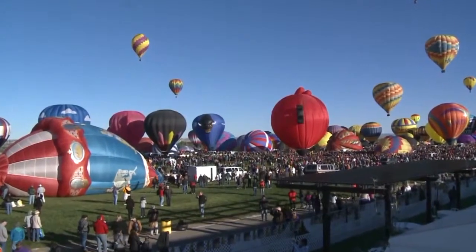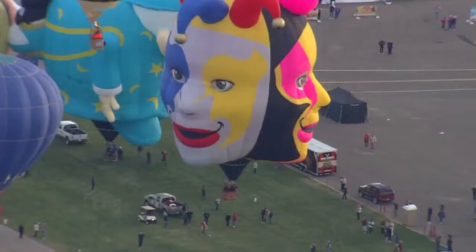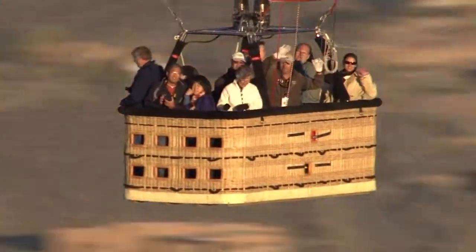It's increasingly on people's bucket lists, but it's not easy or cheap to get a ride. The views from the ground are breathtaking, and for many, just seeing the sights up close is enough. But there are a lot of people who would like to take it up a notch, and the easiest way to do that is to pay.